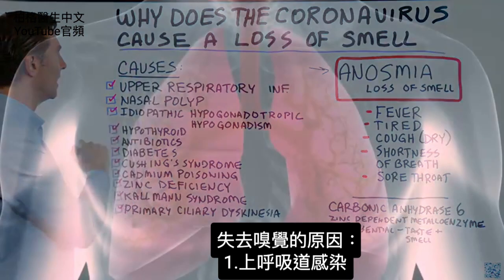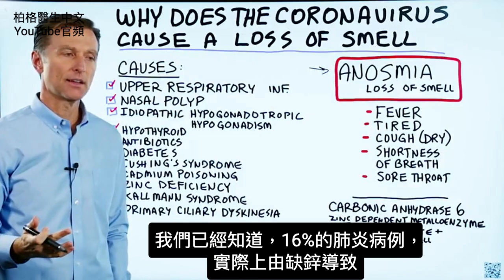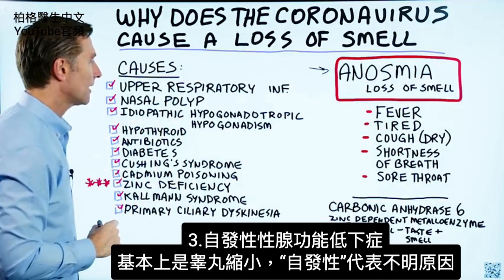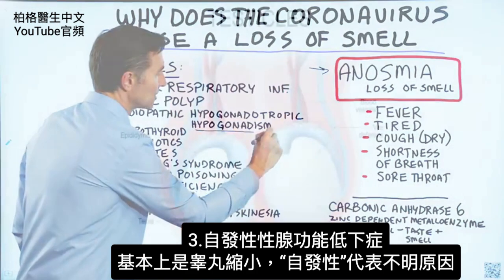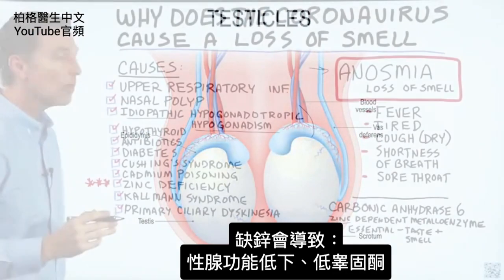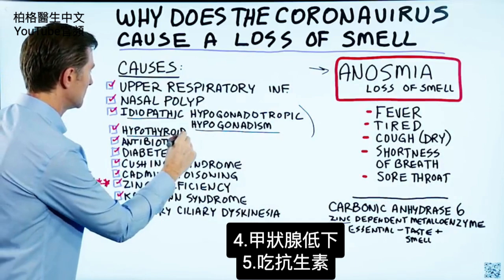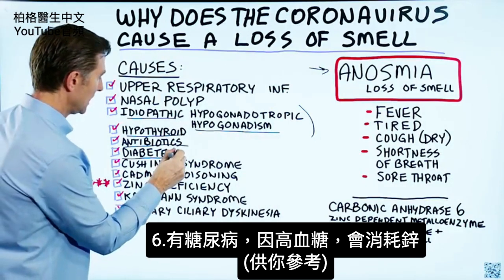Let's take a look at the causes of loss of smell. First, we have upper respiratory infection — we already know that 16% of pneumonia cases are actually caused by a zinc deficiency. Nasal polyps. Next, idiopathic hypogonadotropic hypogonadism — basically the testicles are shrinking, and idiopathic means unknown cause. Zinc deficiency will cause hypogonadism as well as low testosterone. Next: hypothyroidism, antibiotics, diabetes. High levels of sugar in the blood will deplete zinc.